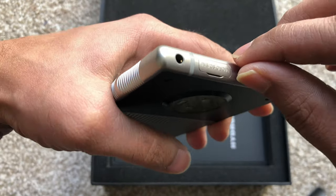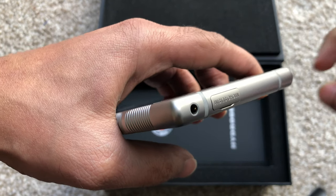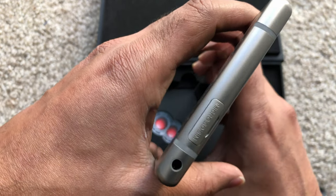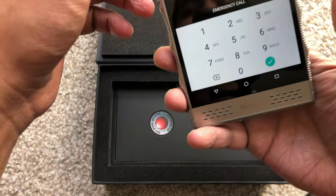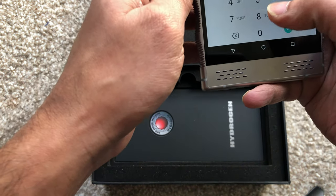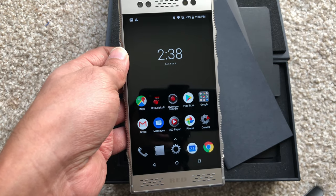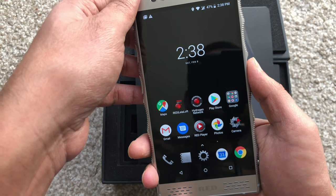The SIM slot is pretty easy — you can just take it out with your finger, unlike on the iPhone where you have to use the pin each time, which is really irritating. I've already set up my phone, let me just enter my PIN.